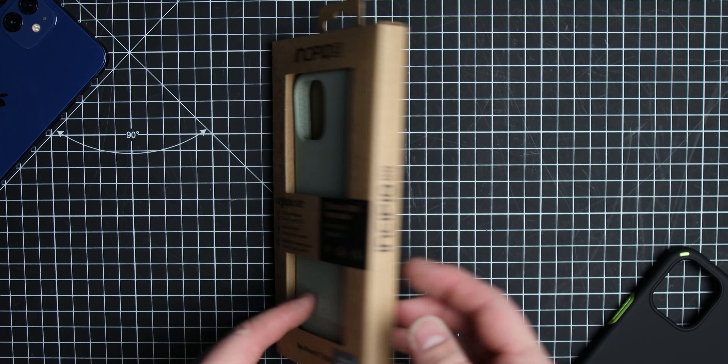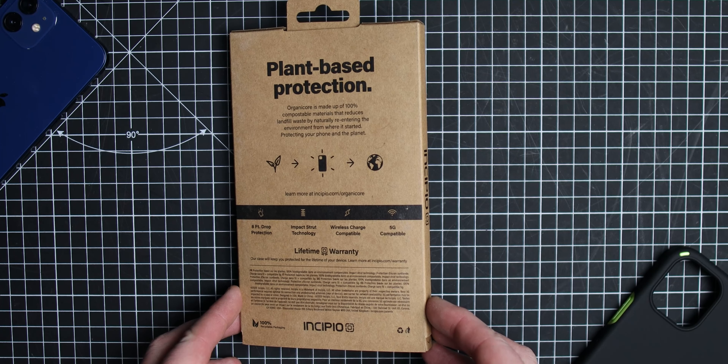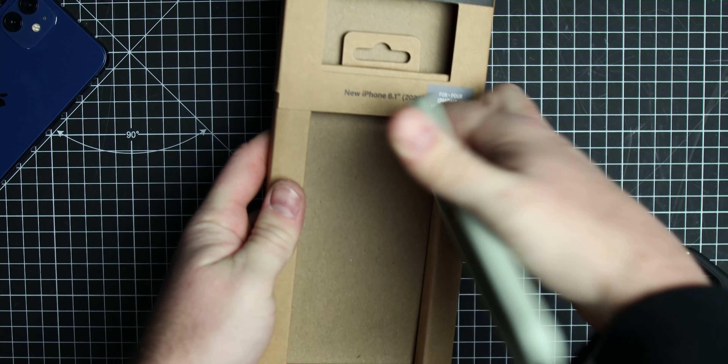From Incipio for the iPhone 12, we've got a 100% compostable case. What it's going to do is save on waste and save on chucking your phone case away without recycling it. There are millions and millions of phones out there, and a good percentage of them have phone cases — those being thrown into landfill sites is not helping anybody and definitely not helping the environment.